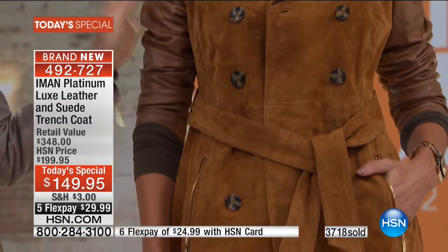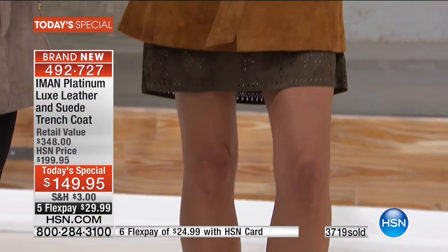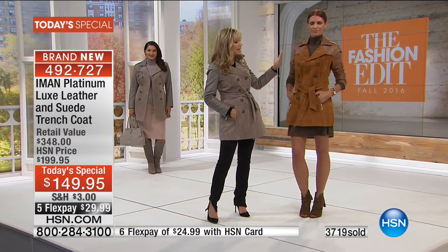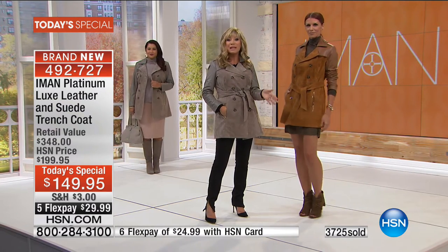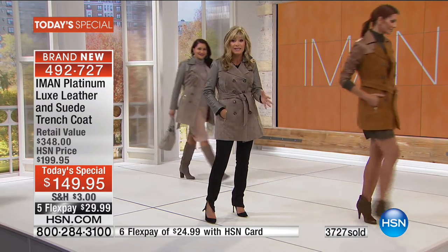Sonia is wearing this in one of the season's hottest colors, rich cognac. I love this back with camels. Looks very rich back with black. Sonia is killing it because of the tortoise buttons — everything blends and looks so expensive. And that's what we love about Iman bringing to us the platinum collection. Everything looks very rich and expensive because it is.